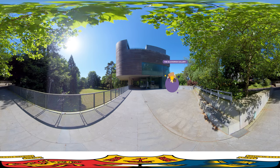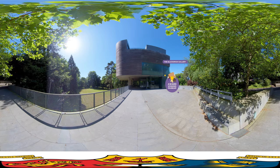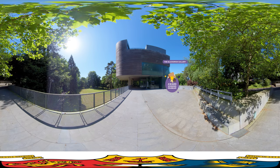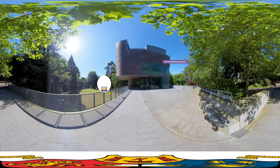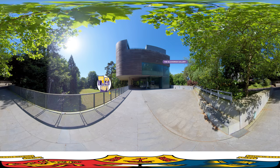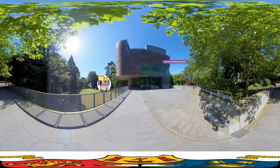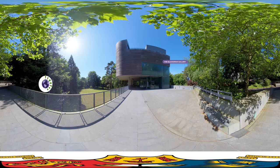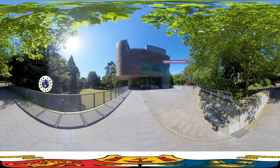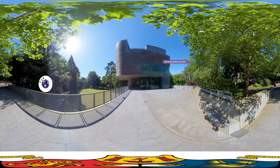We are outside the Glucksmann Gallery, which is an award-winning museum and a landmark building that has been described as the best piece of new public architecture in Ireland for decades. Inside, you'll find bright and illuminating exhibition spaces, lecture facilities, a riverside restaurant and a gallery shop. From here, you can also see the lush lower grounds, which are home to many different species of trees from all over the world.